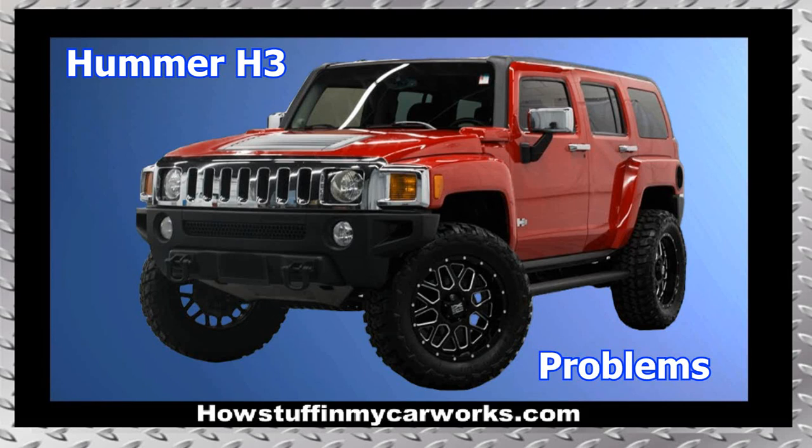Hi everyone! In this video, I will mention 10 common problems that Hummer H3 vehicles are prone to experience.